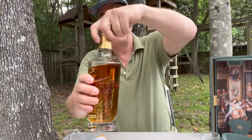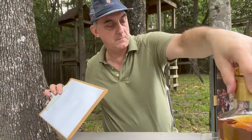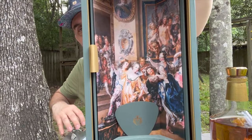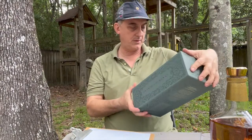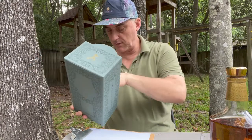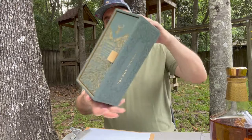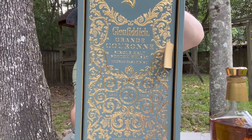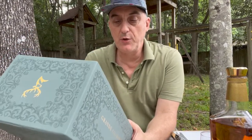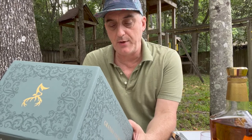I'll show you the bottle again. Inside there's no booklet or anything — it's like a giant guitar pick; I don't know what that's for. On the label: single malt Scotch whisky, cognac cask finished, aged 26 years, 43.8% ABV.